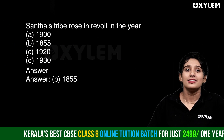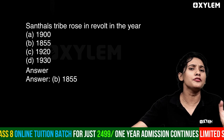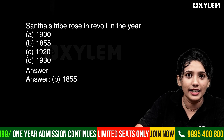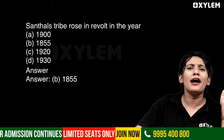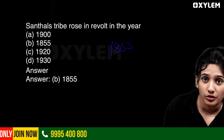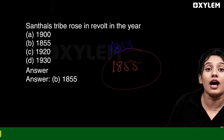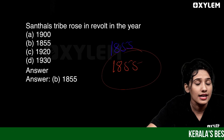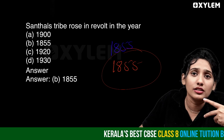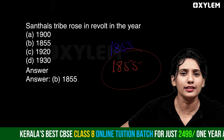One question: Santhals strived, rose in revolt — in which year did this rebellion begin? Option B is 1855. It is very important. In 1855 there was a revolt in Santhal territory — the Santhal tribe rose against British policy. The correct answer is Option B: 1855.